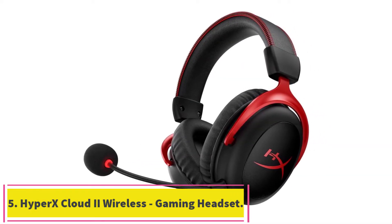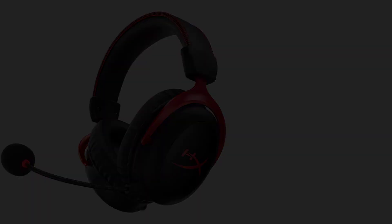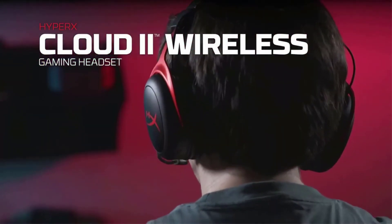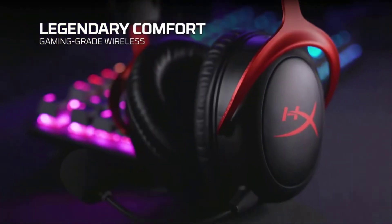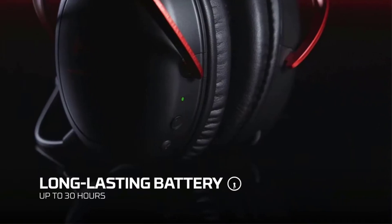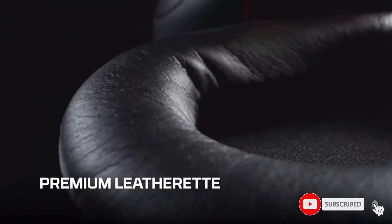Number 5: the HyperX Cloud 2 Wireless Gaming Headset. I personally own the HyperX Cloud 2 Wireless — the microphone and audio quality are out of this world. It hosts everything that a gamer could ask for from a gaming headset. From a visual standpoint, the Wireless Cloud 2 by HyperX features a very sleek, comfortable, and neutral design in red and black. For someone with a smaller-sized head, this headset is the perfect choice.